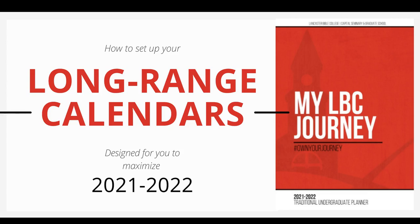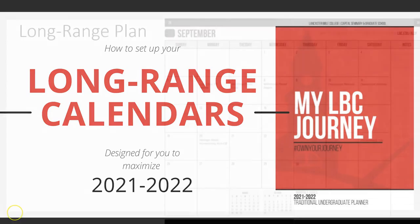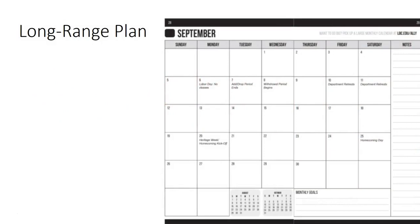The long-range plan gives you a bird's eye view. It allows you to see all of your assignments at a glance and gives perspective to get ahead on your most important tasks. It also lets you watch for the busiest weeks before they begin, giving plenty of time to plan ahead and avoid unnecessary stress. Using the long-range plan is the best way to avoid syllabus shock.